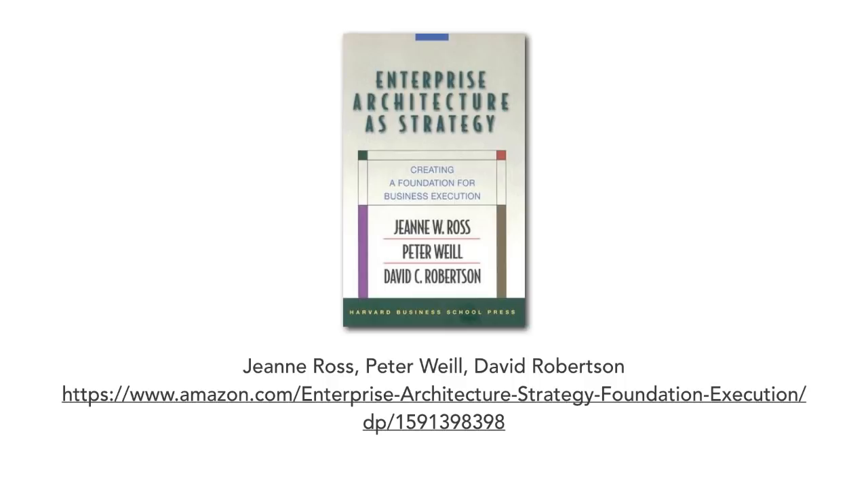Turning the page, this is a book I read a long time ago. Although it doesn't bear so much on the software architecture space directly, it was fairly influential in my career. The book 'Enterprise Architecture as Strategy' by Jeanne Ross, Peter Weill, and David Robertson was a defining point in my career. It's a case study about a company that tried to launch many initiatives and continued to fail.